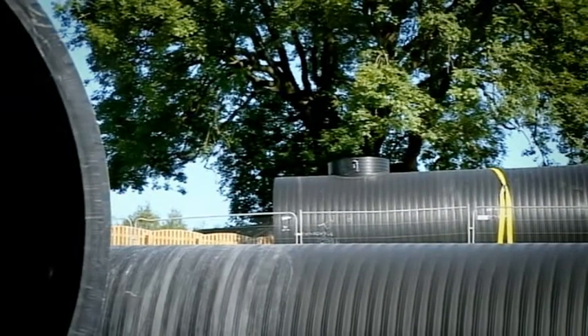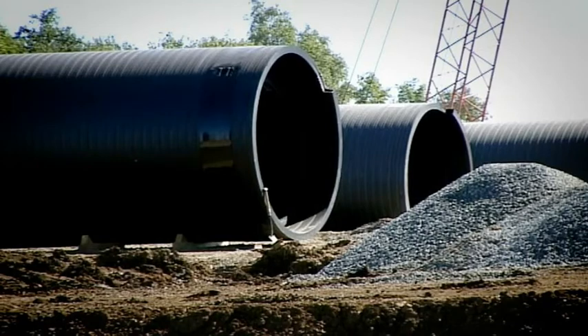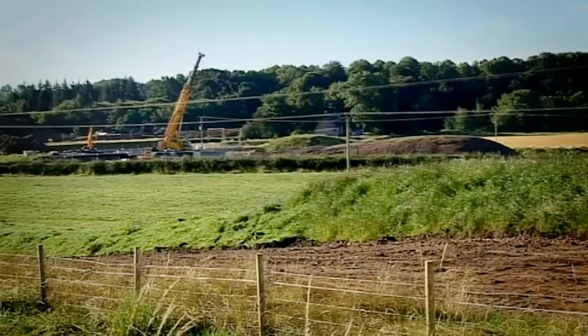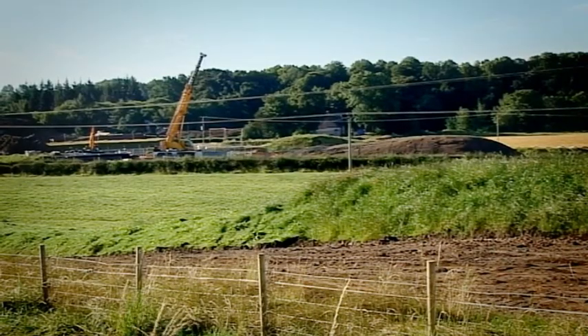Thus far, we're happy with the performance, and so is our client, which is paramount to us. Rather than spilling into the river, the existing system will spill into our new pipe, and we will bring those flows to the treatment works at Meadowhead, such that the reduced spills will clean up the local river system and thereby ensure that the bathing water meets its bathing water quality standards.